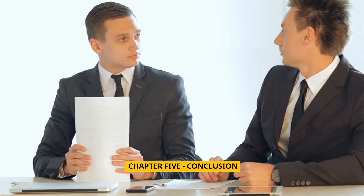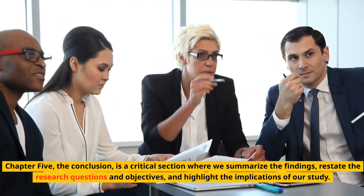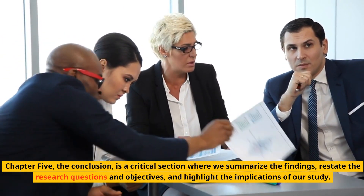Chapter 5: Conclusion. Chapter 5, the conclusion, is a critical section where we summarize the findings, restate the research questions and objectives, and highlight the implications of our study.